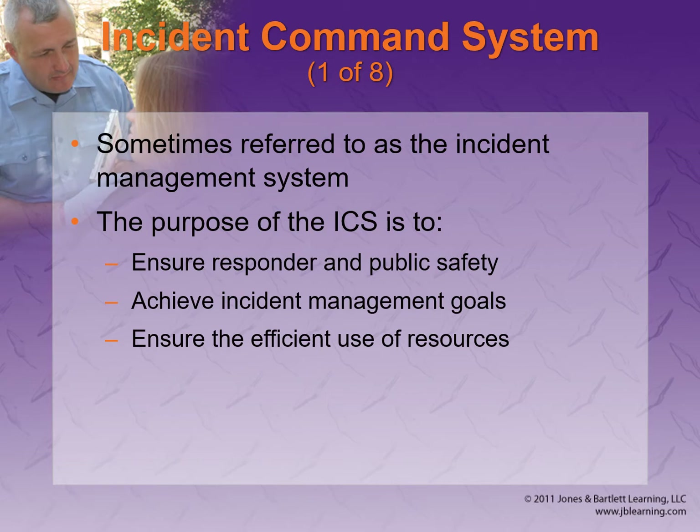The ICS is designed to ensure safety — remember, safety is our first priority — achieve management goals, and ensure the efficient use of resources. You probably saw it during the hurricanes that hit Puerto Rico — a huge ICS failure. They had resources sitting in warehouses; they found one with water bottles from two years ago. The idea is to avoid that from happening.